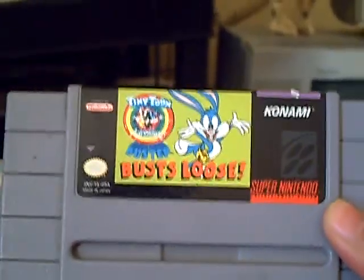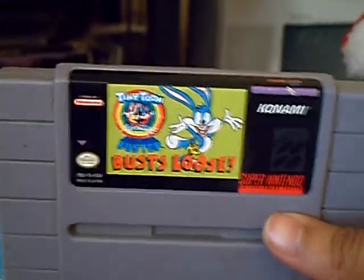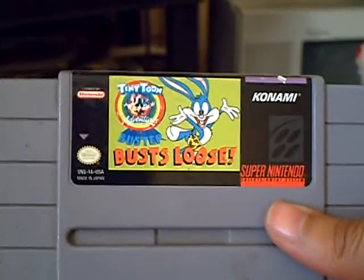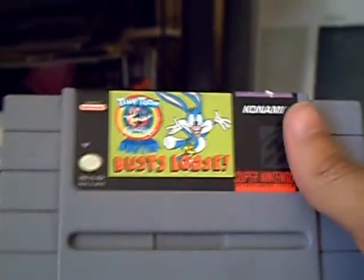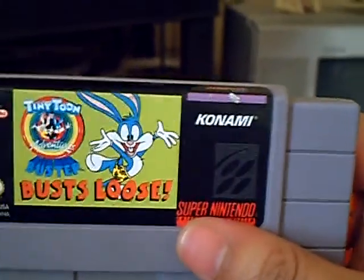I picked up for the Super Nintendo Tiny Toon Adventures: Buster Busts Loose. I already have the version that came out for the Nintendo, but this one obviously has better graphics. It doesn't really have an attack button — you have this kind of drop kick attack where Buster jumps and does a back flip and hits the enemies. It's not very accurate actually. I popped this in and started playing and got killed a lot because of that. It also has the fault that even if you move a little bit over to the screen, the enemies respawn. But it's still a fun game and it's a classic Konami game.